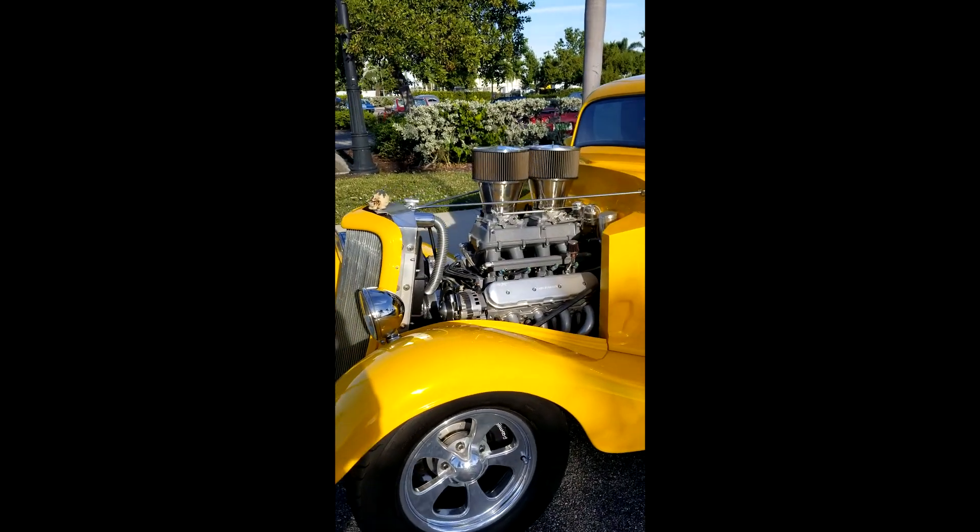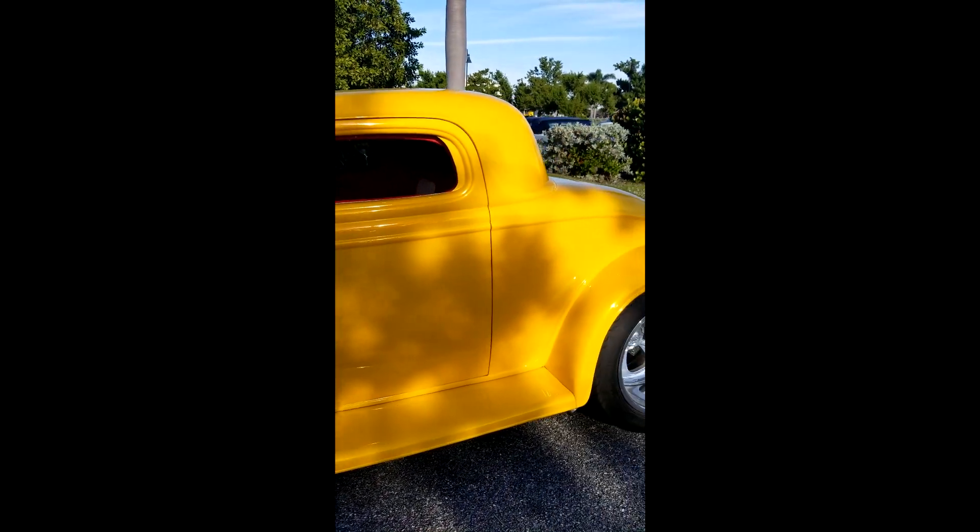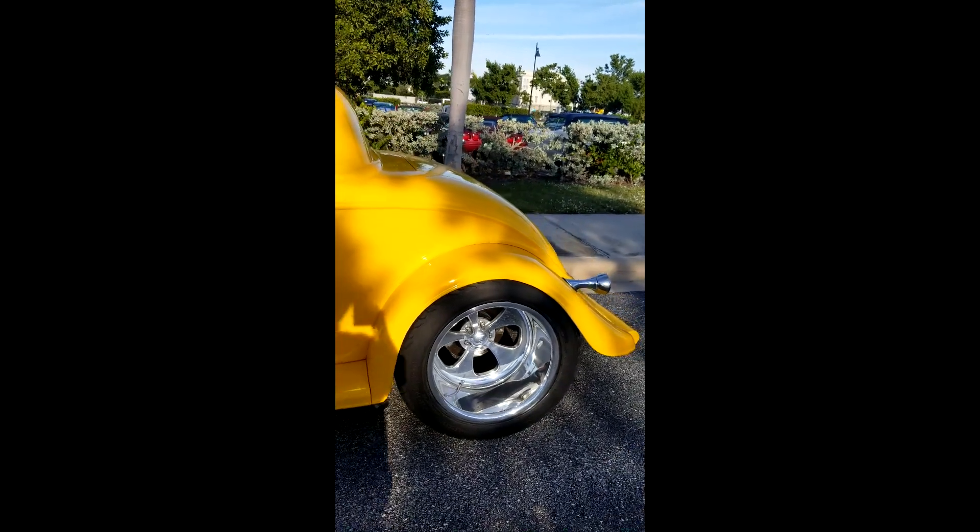'34 street rod with a tunnel ram and an LSX motor — pretty bad. Look at how deep the dish is on those wheels.